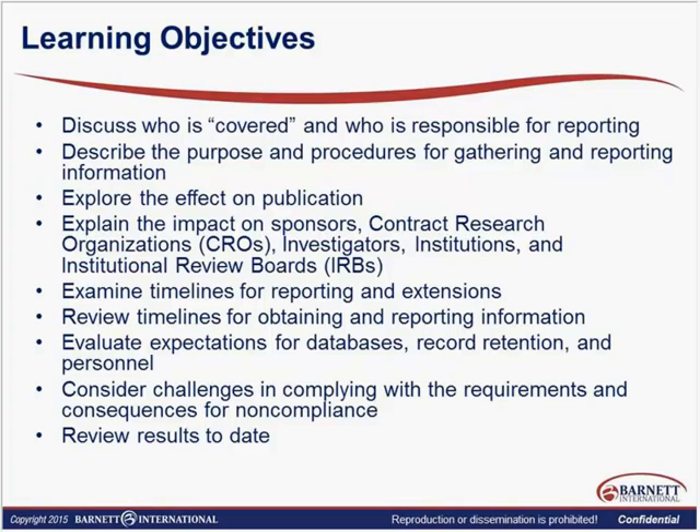We'll also look at those timelines and extensions, because under research we have certain extensions and we don't necessarily get our results published right away. The information published recently is the first full year of information. We were supposed to start putting that information in 2013, but we now have a report including the first full year of data. As a takeaway, what CMS has found is that there are about $6.5 billion of money flowing between applicable manufacturers and covered entities. We'll look at expectations for databases to track this, how we retain records, and the challenges for compliance with the requirements, along with a brief review of the results to date.